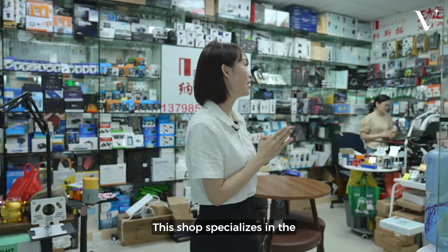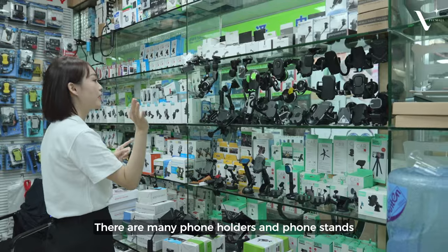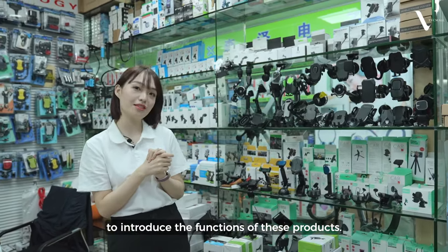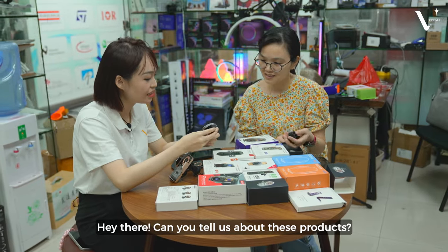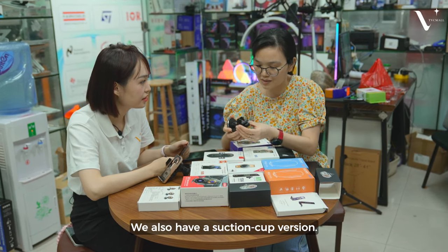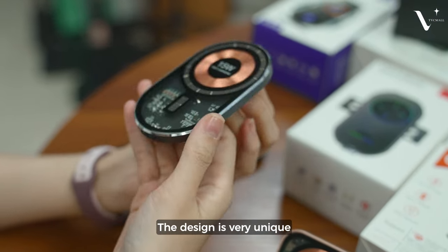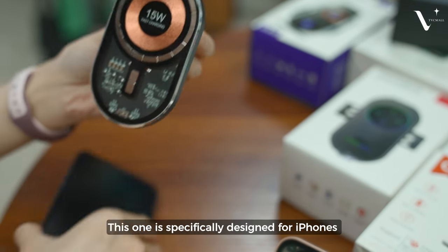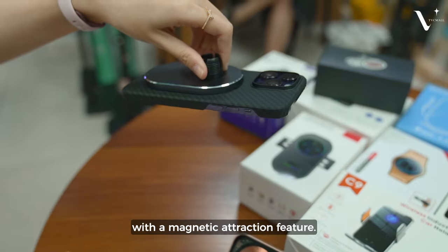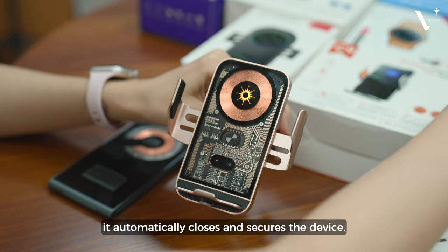This store specializes in phone holders for cars. There are so many phone holders and phone stands here. Let's ask the staff to introduce this product. This is a brand new model — it's available for car doors and mounts. It features 15W wireless charging and is compatible with iPhone devices. This device has an indicator light and connects easily once positioned on the mount. It's a beautiful and convenient product.